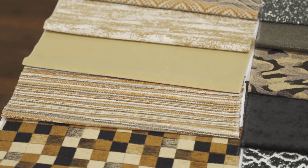Badlands combines deep and sophisticated neutral tones of camel, caraway, dark oak, poppy seed, and raw umber.